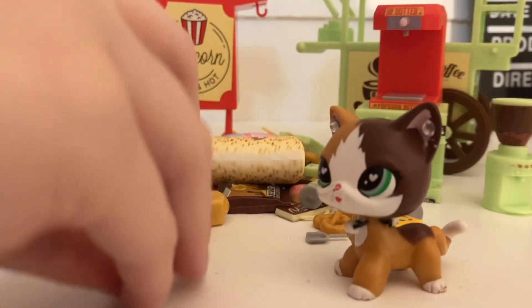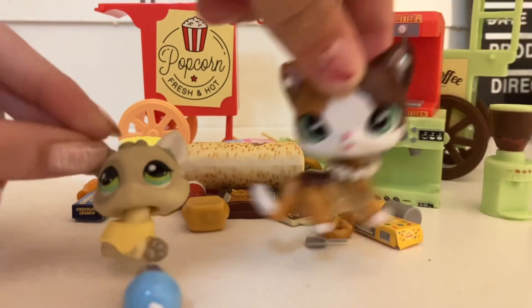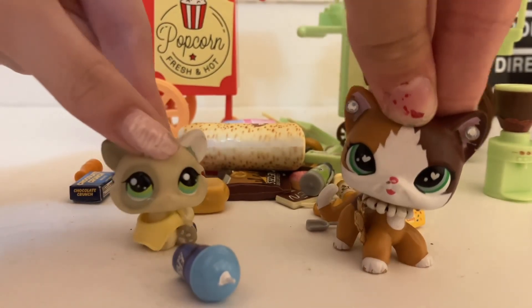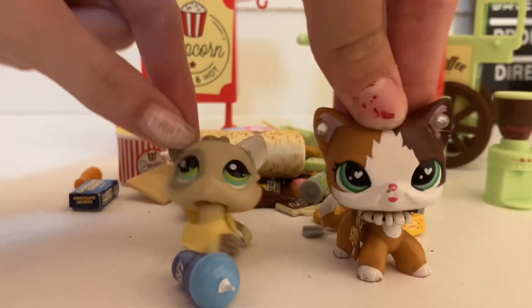That's it for today's video. Go check your local Five Below because there are tons of other ones — we just didn't get any because we already have a lot, but we're probably gonna go back and get some later. They're so cute and pretty much perfect size for LPS — some are a little too big, some a little too small — but we'll go back soon. Bye!